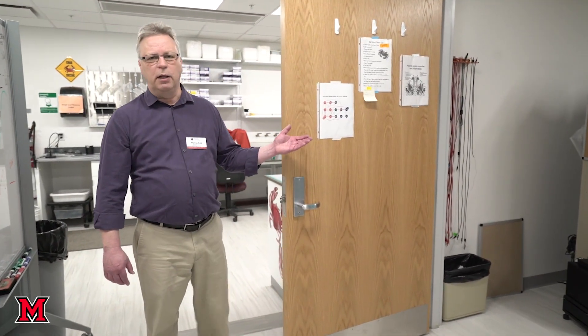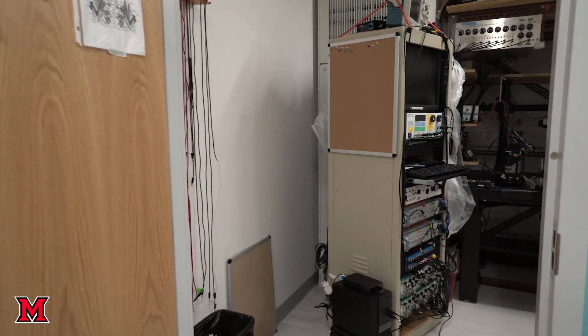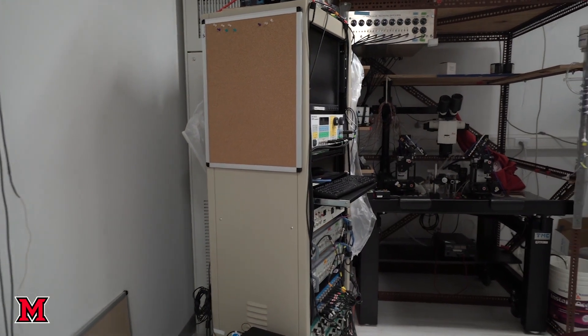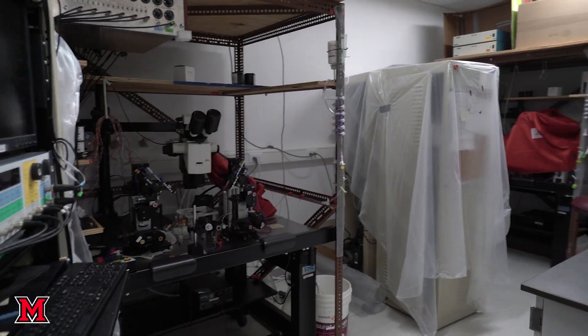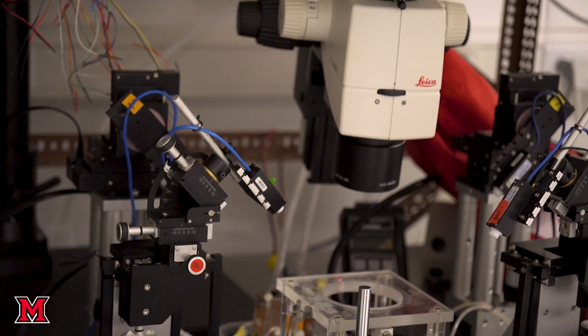Another example of the more specialized sub-room spaces is an electrophysiology rig in this lab. This allows us to control temperature precisely for research needs. It is also electrically shielded so that the signals detected by the researcher aren't interfered with by the surrounding electrical background.